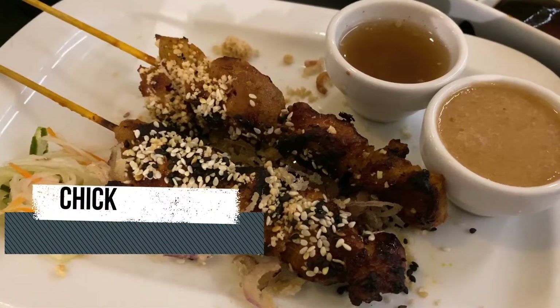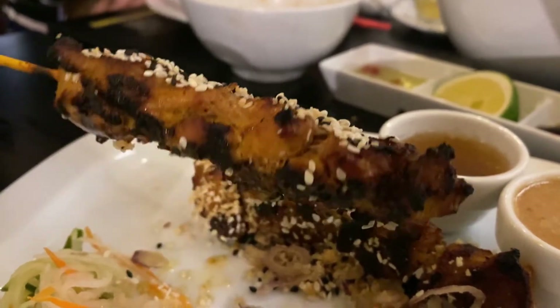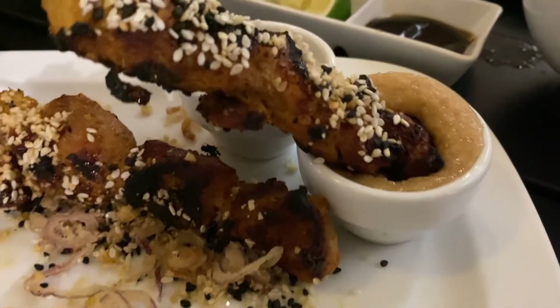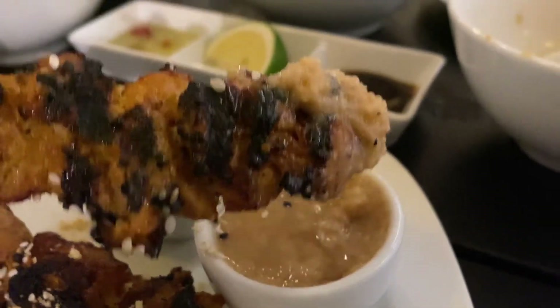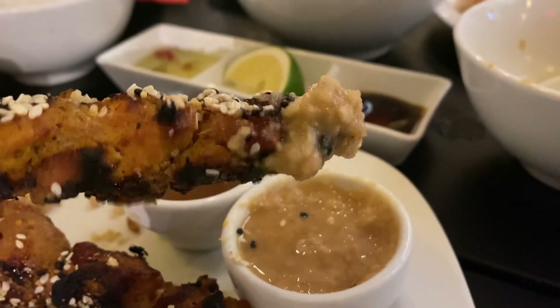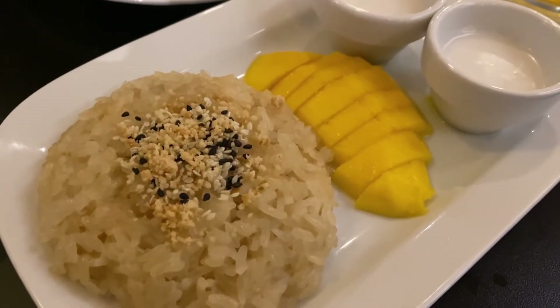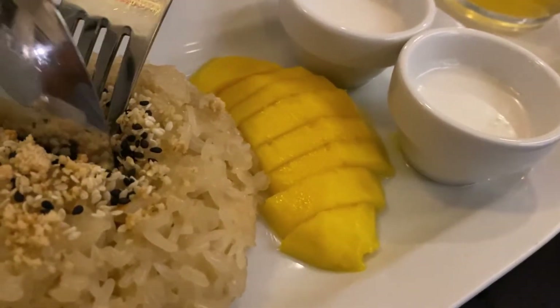The grilled chicken satay comes with a vinegar dip and also peanut sauce, which we like more. For our dessert, we tried the sticky mango rice, which comes with milk for you to pour on.